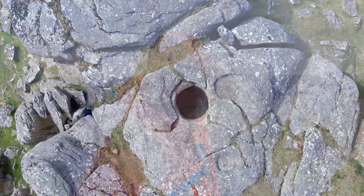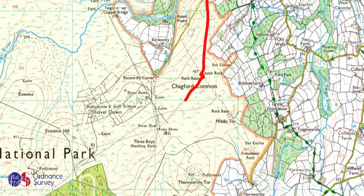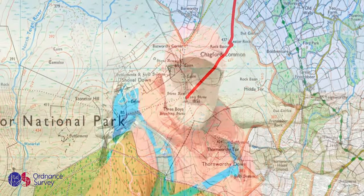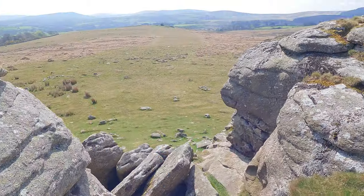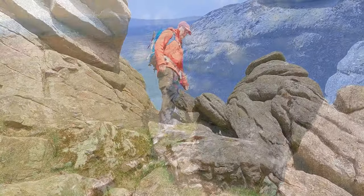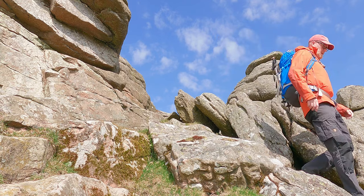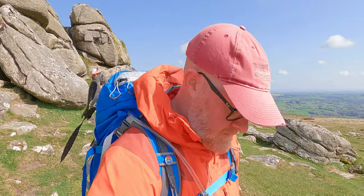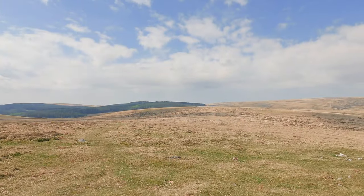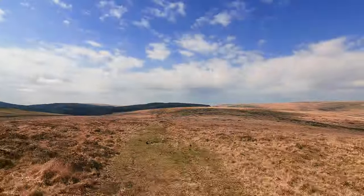They look absolutely lethal - I don't know quite how deep they are and I do not propose to find out. From here we head west towards Fernworthy Reservoir and the first big set of stones that we'll come across today. From here the path is very easily marked by a standing stone, so that's where we're going next.